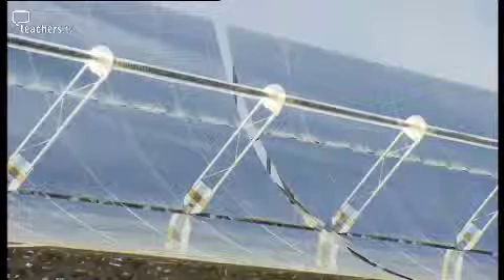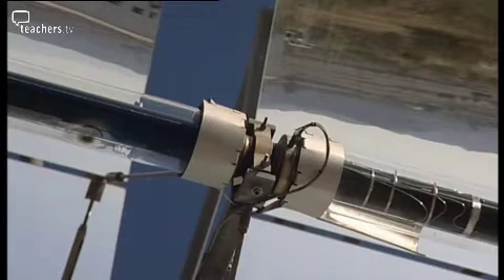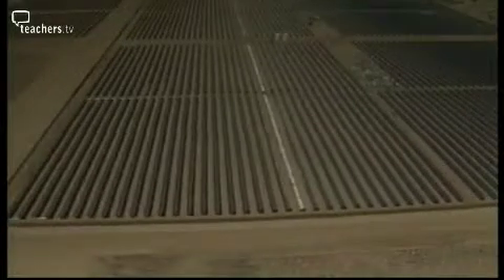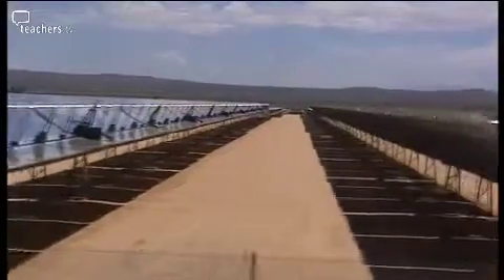Parabolic troughs use curved mirrors to focus sunlight on a tube filled with oil. The sun's energy is concentrated almost a hundredfold, heating the oil to up to 500 degrees. The hot oil boils water, generating steam to drive a turbine and produce electricity. CSP plants have been operating in America for decades. The US plants built in the 1980s have paid off their loans and now produce electricity at around $0.03 per kilowatt-hour — among the cheapest forms of electricity in the world today, cheaper than nuclear, coal, or any other fossil fuel source.